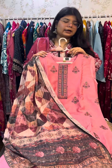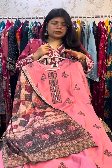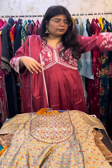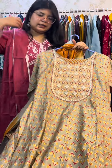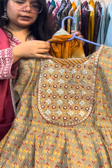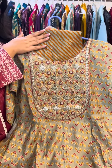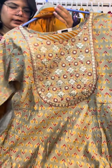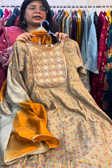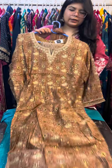With this you will get a beautiful dupatta. This piece comes with lining, making it very beautiful. Size 38 is available. This is an anarkali style piece, and the price is ₹15.50 with free shipping.